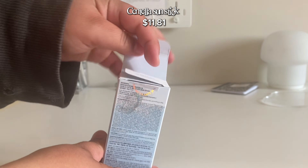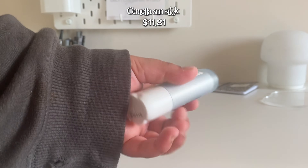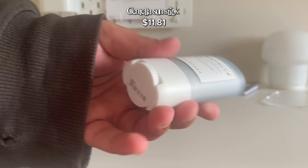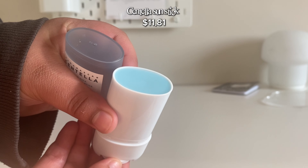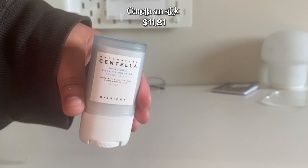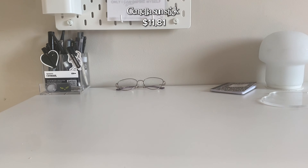I got the Sitalis — it's so cute, it's actually a sun stick instead of a cream. So let's open it up and see. This is my first time buying a sun stick, so I'll let you guys know if it's good.